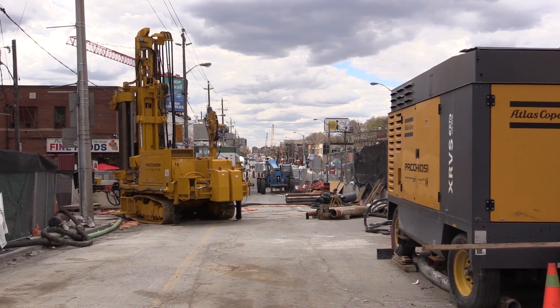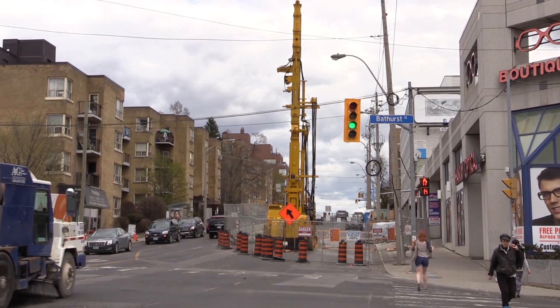A lot of work has to be done to relocate utilities and build emergency exit buildings and cross passages. Head walls must be constructed at various points along Eglinton where the 12 underground stations will be located. The head walls will form a portion of the station boxes and they must be in place prior to the arrival of the boring machines.